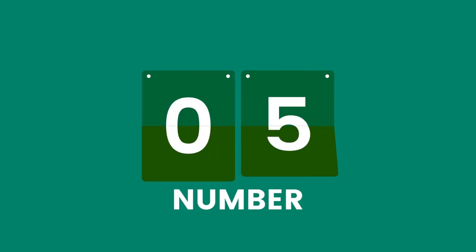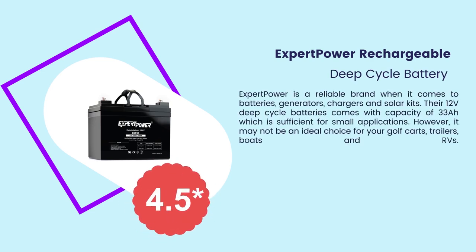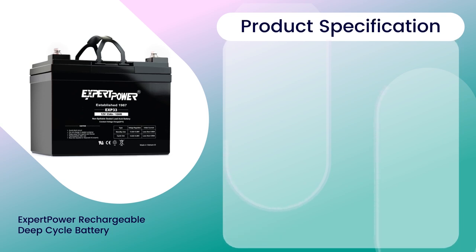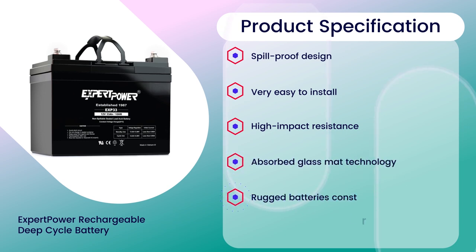Number 5: Expert Power Rechargeable Deep Cycle Battery, 4.5 rating out of 5. Vehicle service type: Scooters, UPS, and Wheelchairs. Specifications: Spill proof design, very easy to install, high impact resistance, Absorb Glass Mat technology, rugged battery construction.